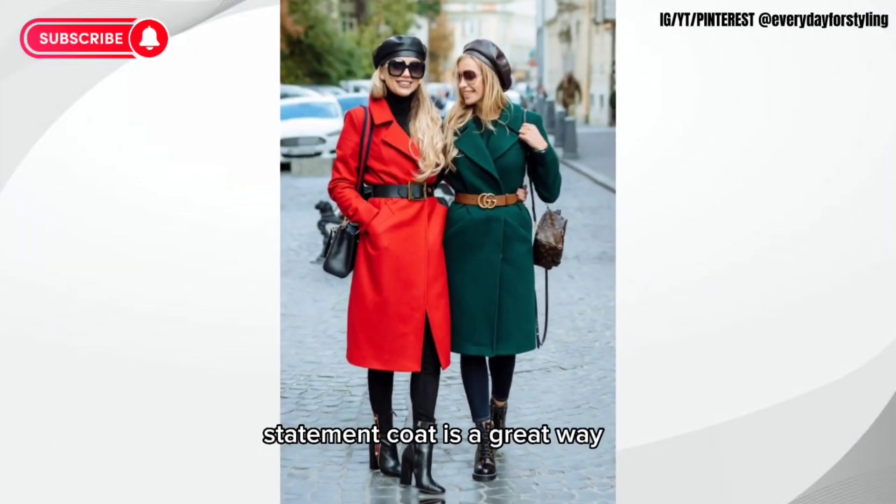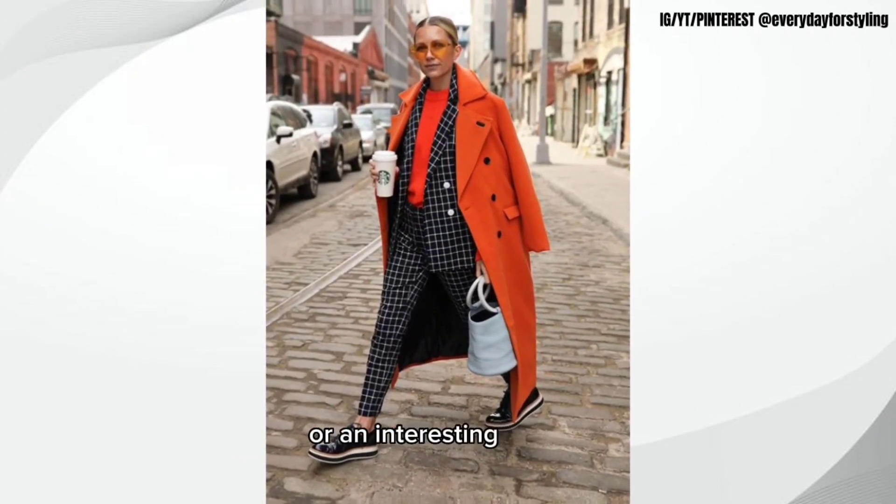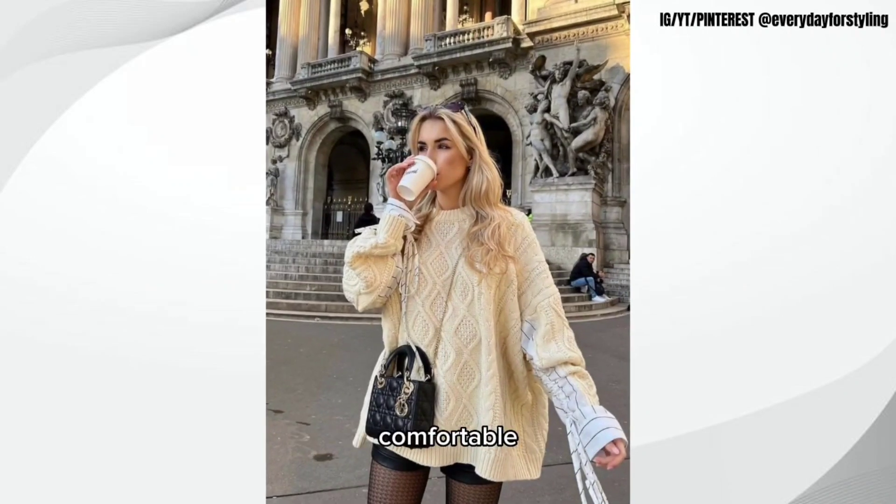A statement coat is a great way to add some personality to your fall wardrobe, whether it's a bold color, a unique print, or an interesting texture. Third, we have a chunky knit sweater. A chunky knit sweater is cozy, comfortable, and perfect for layering over your t-shirt or blouse.